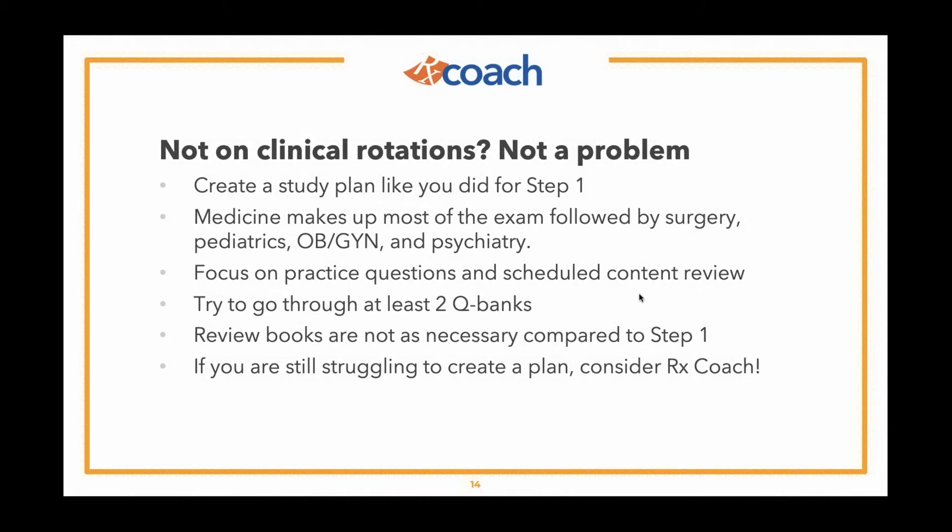Keep in mind that the game and the study plan is a little bit different for Step 2 than Step 1. If you're having a hard time creating a plan or figuring out what resources to use, we are here to help you. We have a lot of students that we help tutor for Step 2 CK, especially now as it's becoming so much more important. So reach out to us.